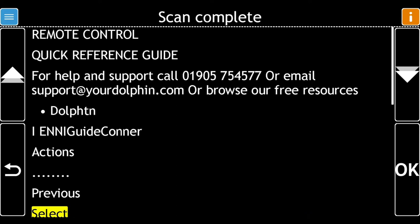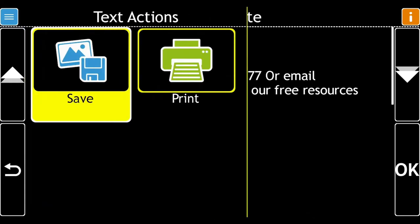If you have just scanned in a document and want to save it, press F2 to open the Actions menu. Text Actions. There are two options. Choose Save.